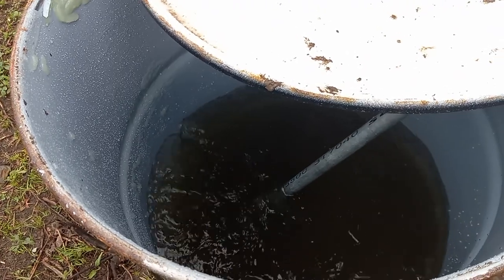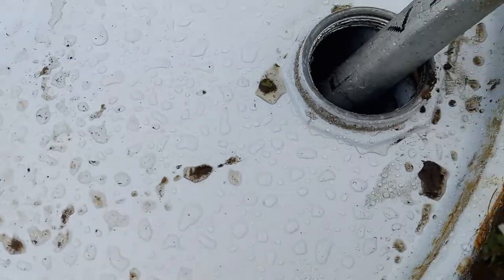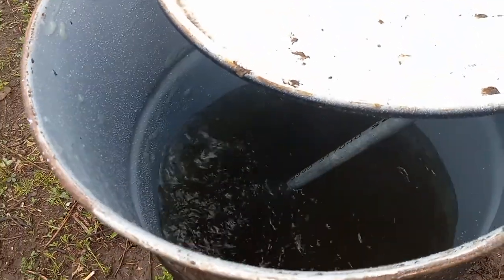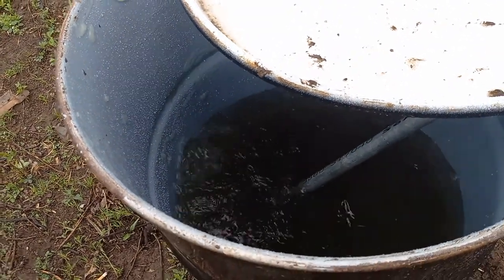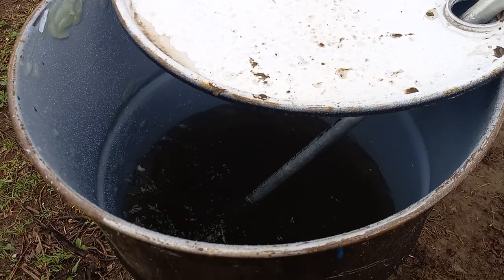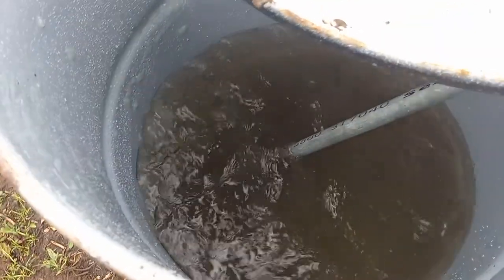I'm actually going to try to trap these gases once I get the rest of the fittings. Here's one fitting here — it's venting right now, I don't want any explosions. Basically I'm going to vent it off on another pipe and then hopefully run some type of little Bunsen burner so it's more controlled.